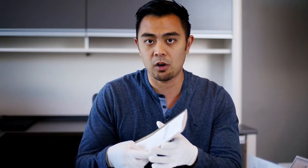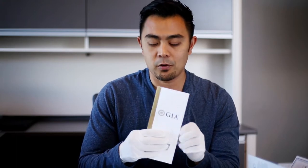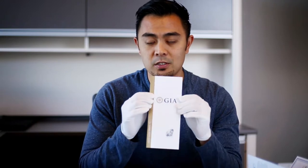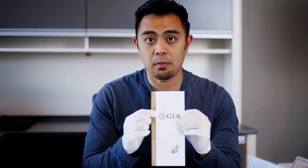Hey guys, it's Michael from Fire and Brilliance, and today we'll be going over a very specific subject that quite a few people have been asking for. I'm going to show a few certificates that are currently available in the market — they're not all the same. Many of you guys know that I went to GIA to get my studies in gemology.